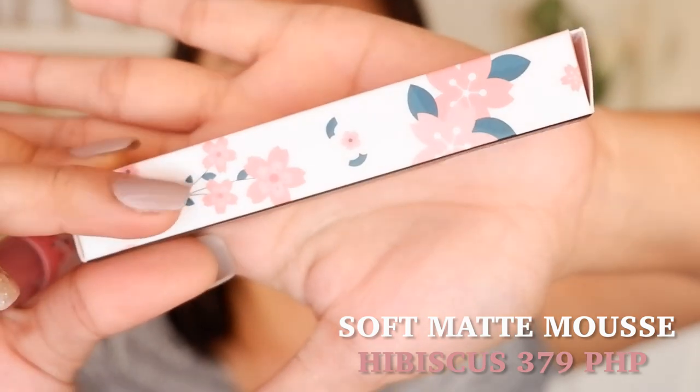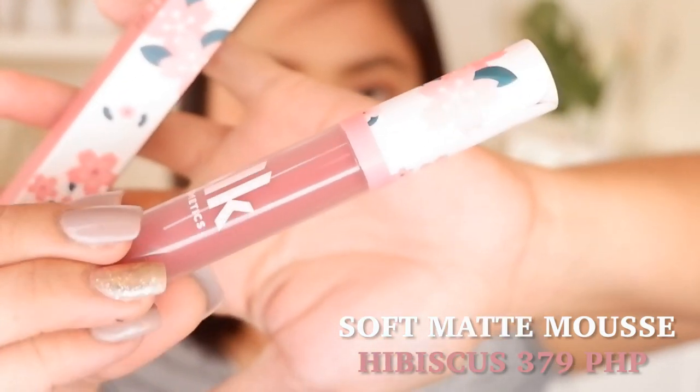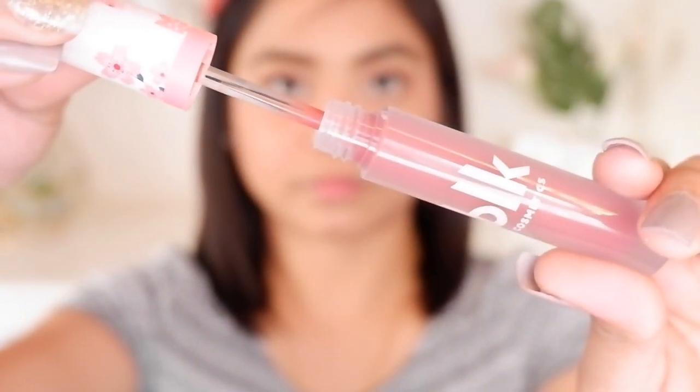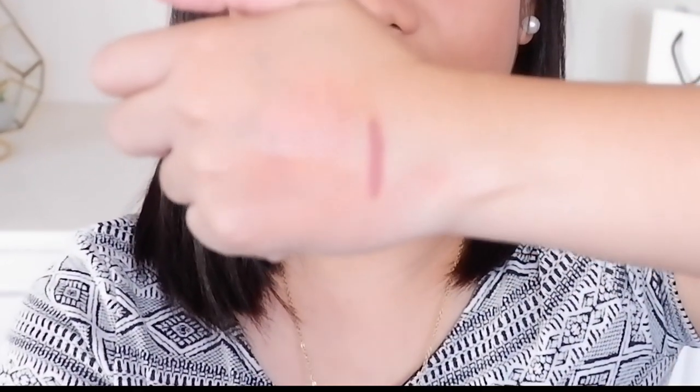Next product guys, ay i-re-review ko from the KGC Collection. Itong Soft Matte Mousse in the shade Shady Viscos. Medyo matamis yung amoy nito guys. Ang ganda nito — very velvet yung finish niya. And then iswatch natin siya dito. For morena skin, ang lakas niya makapigment. Velvet yung finish and very lightweight lang siya guys. Ang ganda.